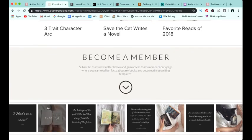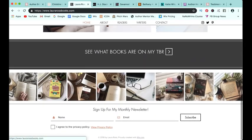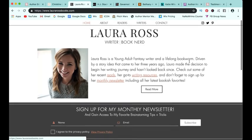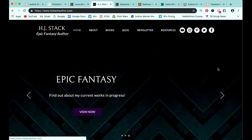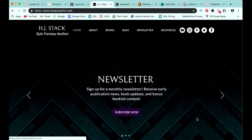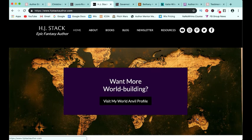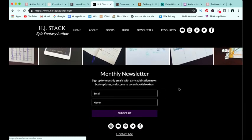A bunch of us are showing off our Instagram feed, which is an option that Wix allows you to do. Laura's got some great offerings with pictures, and again her newsletter signup. I also really love how H.J. made a slider so you can see the different things she is offering with easy buttons to click. She's got a little bit about her as an author, an offering to help you with world building, blog posts, Instagram, and her newsletter. Savannah has an offering where you can grab a free media kit by signing up for her newsletter, which I love.